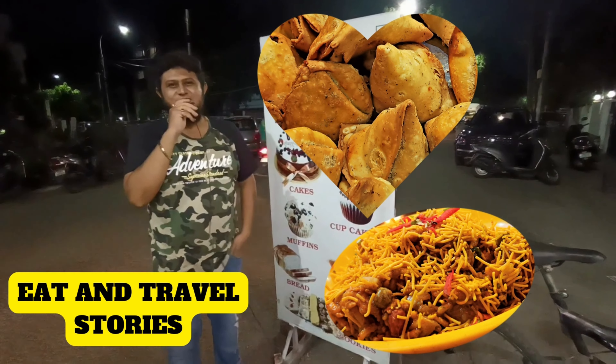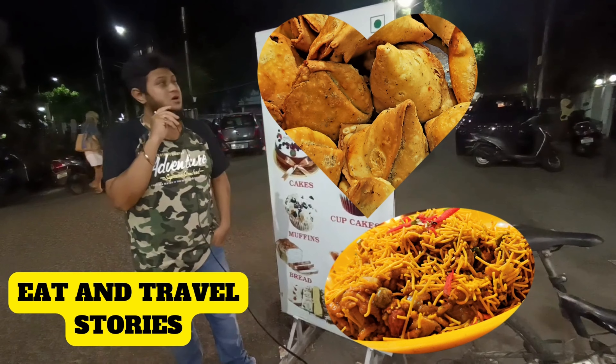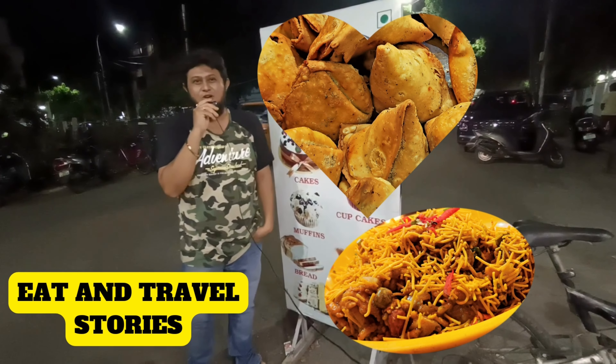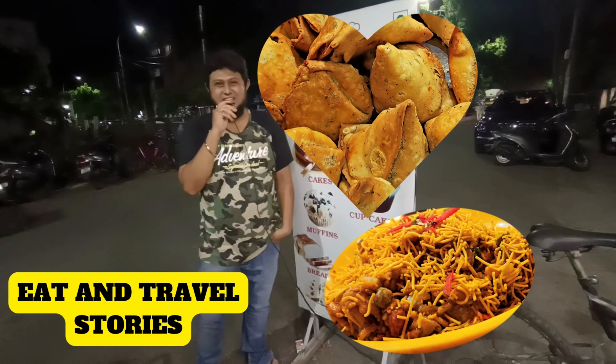Hey, what's up? And once again, welcome back to my channel, Eat and Travel Stories. We are in Nangalil today and we have come to Mansuk. It's a veg restaurant. This episode is going to be very special for those who are vegetarian, so do stay with us and watch the full video. Now let's go inside and see.